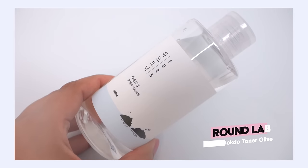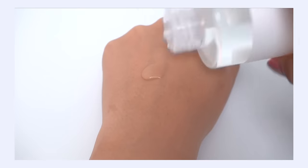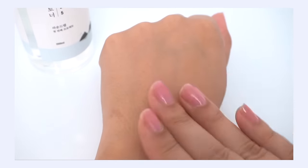My number four pick is the Round Lab 1025 Dokdo Toner, currently ranking number 37. I was surprised — I would have ranked this a lot higher. This is in my top five. I love this toner. Similar to the Anua Heartleaf Toner, this has a texture that I think is going to work for a lot of different skin types. It's really easy to add into any type of routine. The texture is just really watery and dives in deep, but the difference is I find the hydration level to be a lot higher than Anua. For me, this is my top toner pick, and out of what's offered at Olive Young, this would be my number one most hydrating toner.